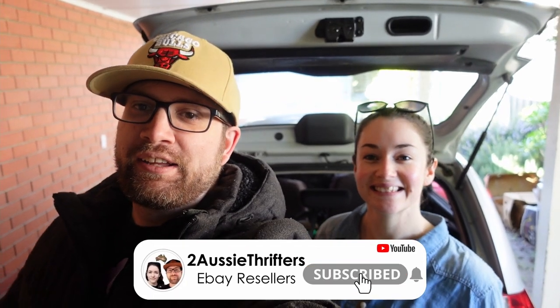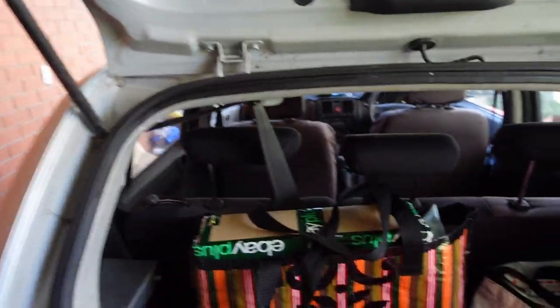Hey guys, Friday again! I'll let you guess where we're gonna go — Savers! We're gonna hit it up. We have a bunch of postage that needs to go out, we've got a couple bags there, which is really nice for a Thursday night. This week we're gonna hit as many op shops as we can and try to get a lot of stock.